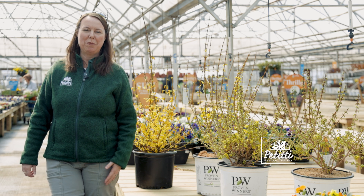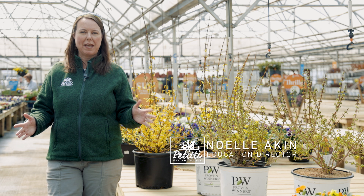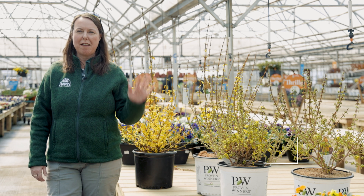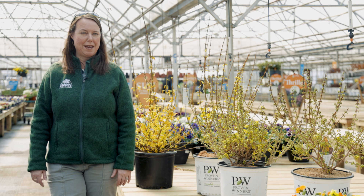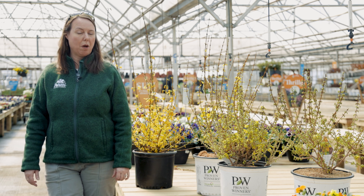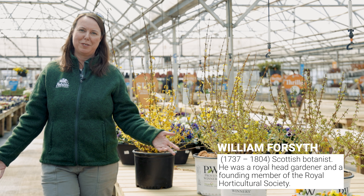Hi everybody, this is Noelle from Petiti Garden Centers and we are doing a Forsythia Spotlight. Now if you're a little highfalutin, people could say it Forsythia, because it was named after a botany professor Forsyth, but we say Forsythia in northeast Ohio.